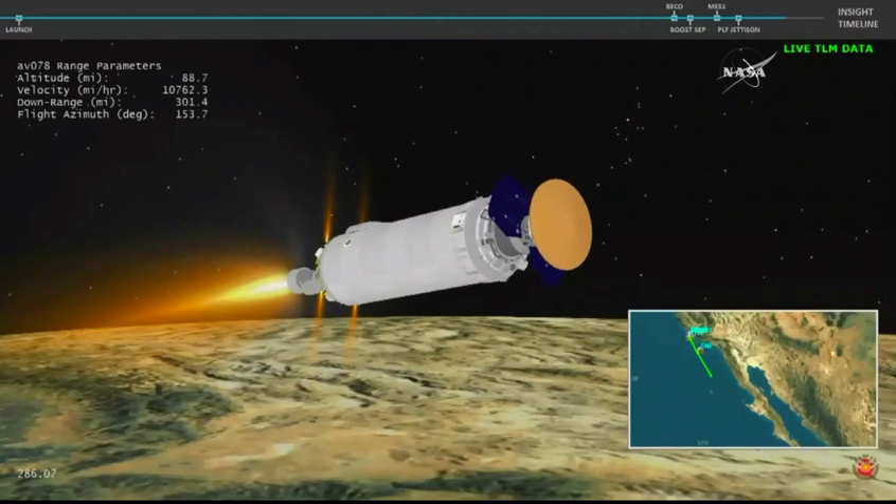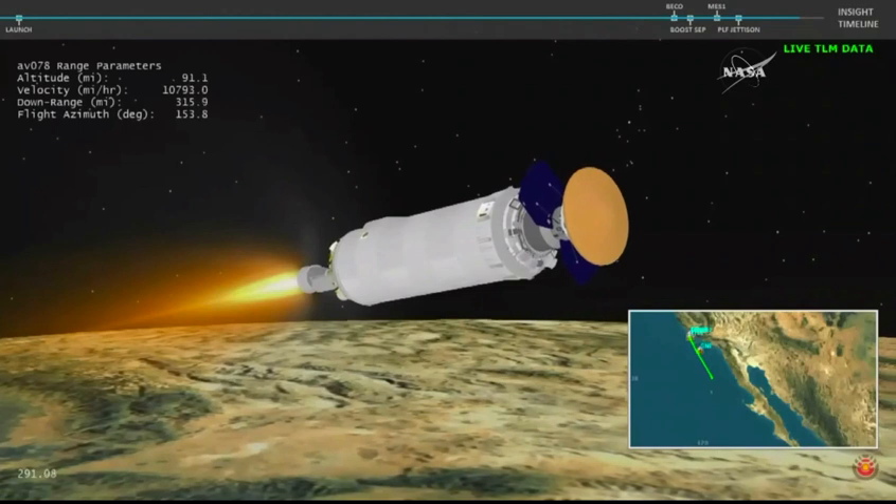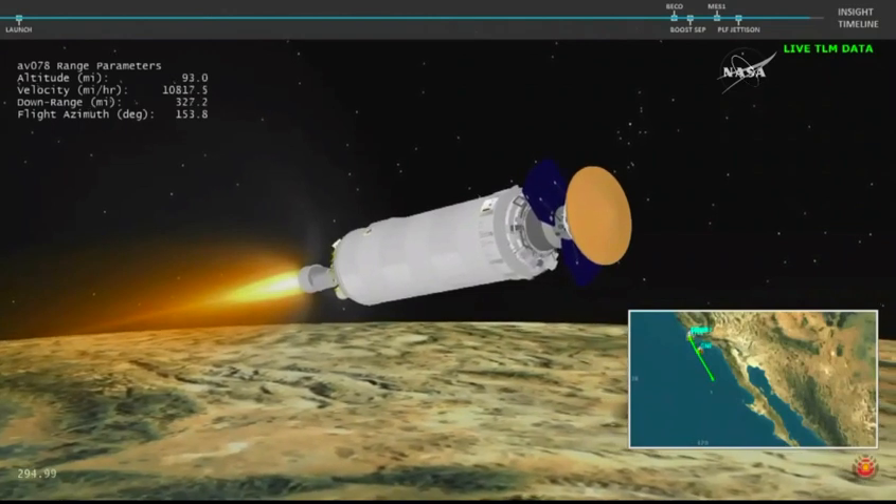We're looking at live animation telemetry. Rates look very good for the Centaur second stage on its flight path. The GN2 purge firing is underway for thermal conditioning.